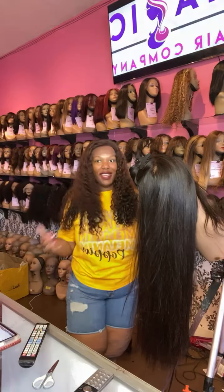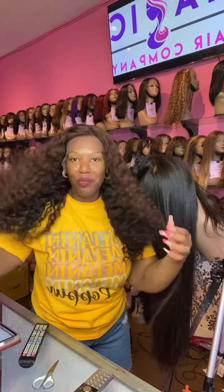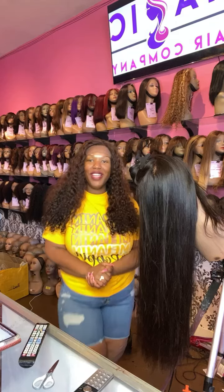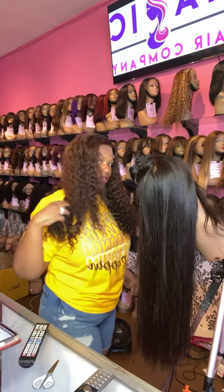Hello and welcome to today's live here at Magic Hair Company — we are your premium glueless front lace wig store located here in Culver City, California. Hi everybody, thank you for tuning in today. I have on a 22-inch...